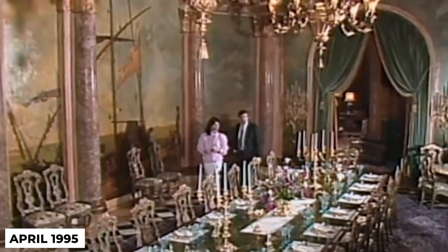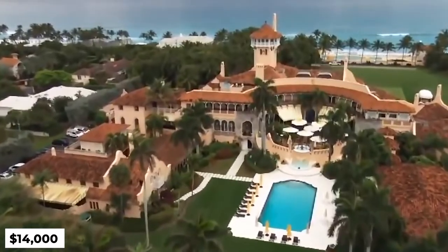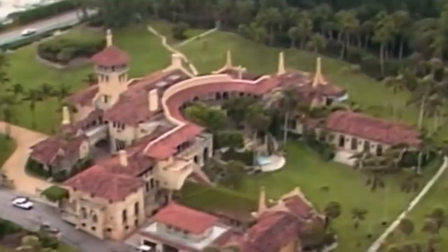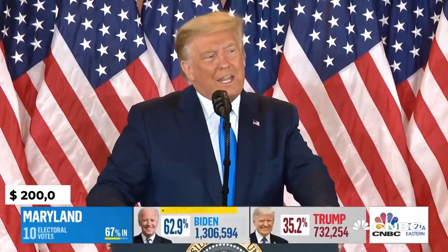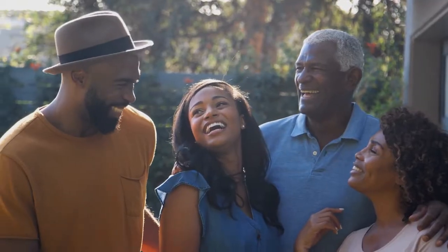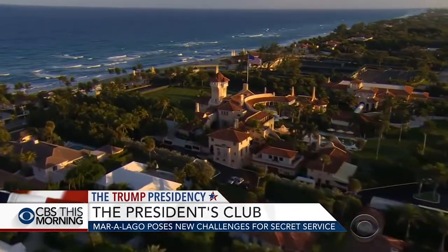Opening in April 1995, the club reportedly charges a $100,000 joining fee plus $14,000 annually and a minimum of $2,000 spent on food. The joining fee allegedly doubled to $200,000 after Trump's presidential victory. Unlike other Palm Beach clubs, Mar-a-Lago welcomed Jewish, African-American, and openly gay members, surprising given Trump's record of offending almost every minority group.